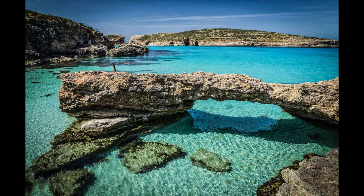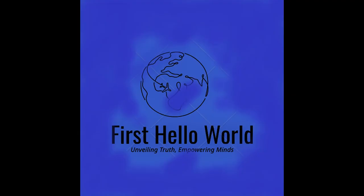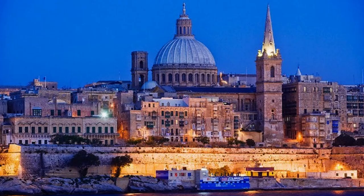In fact, Rabat has arguably more places of interest than the far more popular tourist attraction of Mdina, and there are many things to do in Rabat that make it worth visiting. If you're wondering what to do in Mdina and Rabat and plan to visit these cities while on a trip to Malta, then this is the guide for you.